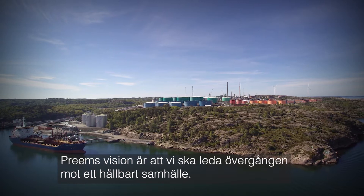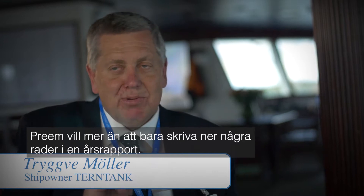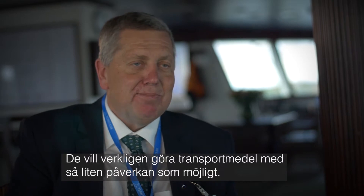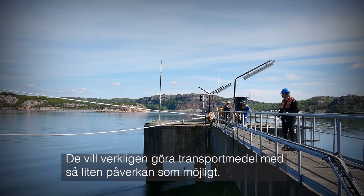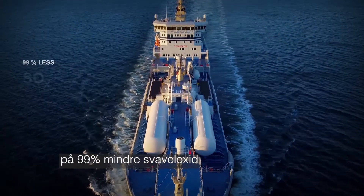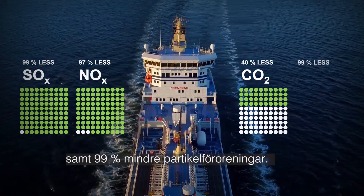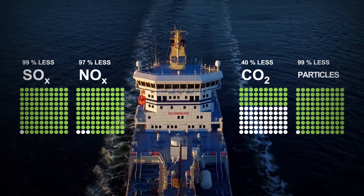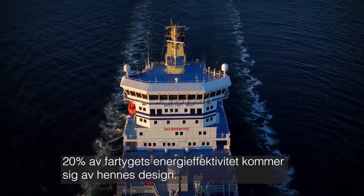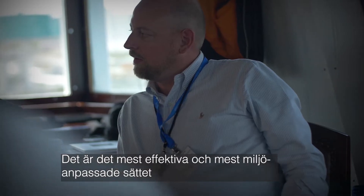Primm's vision is that we are going to lead the transition towards a sustainable society and sustainable, environmentally-friendly transportation — that's a huge part of that vision. They mean much more than putting some lines in the annual report; they really want to make transportation with as little footprint as possible. The new-built LNG-fueled Tarn Ocean has an emission reduction lowering SOX with 99%, NOX with 97%, CO2 with 40%, and 99% less particle pollution. Also, around 20% of the ship's energy efficiency comes from the way she's designed. It is the most efficient and most environmental way that we can do the transport.